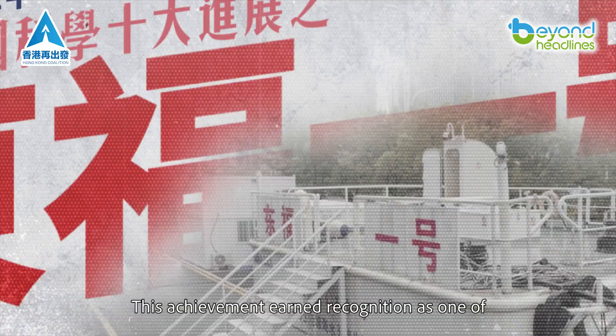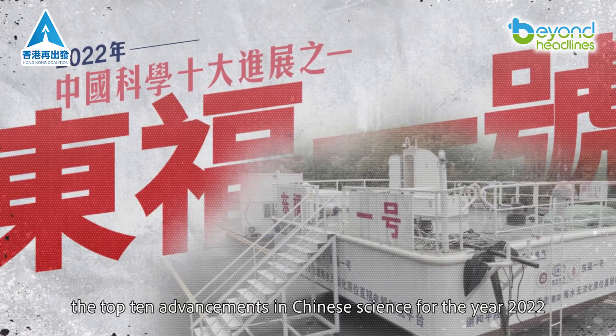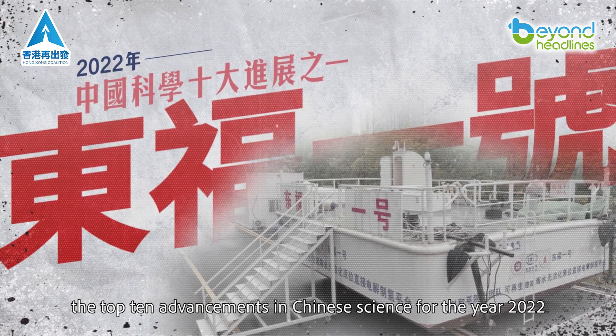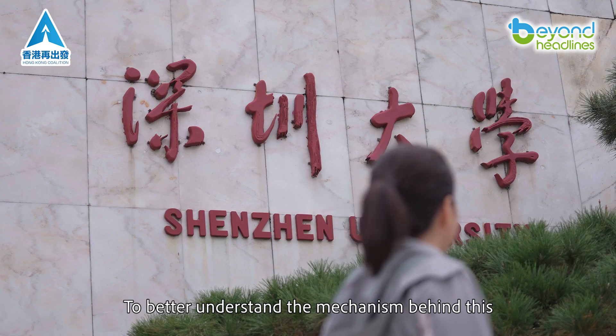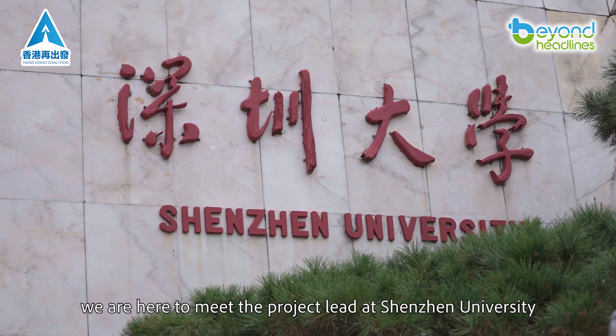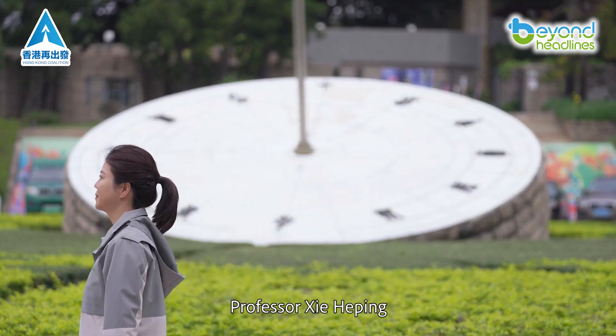This achievement earned recognition as one of the top 10 advancements in Chinese science for the year 2022. To better understand the mechanism behind this, we are here to meet the project lead at Shenzhen University, Professor Shei Heping.